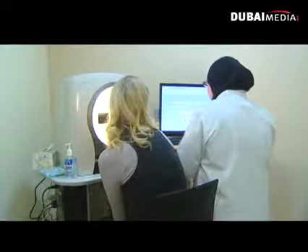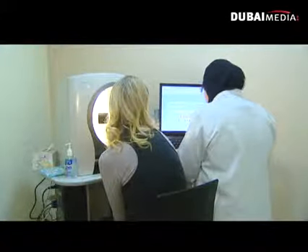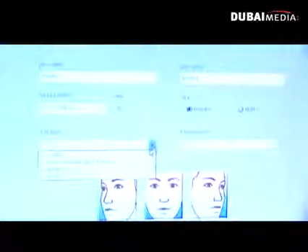Dr. Alfa Fahim from the Kaya Skin Clinic is the therapist who knows all there is to know about the latest in skincare. Can you tell me a little bit about the Aquaradiance treatment you're offering here? Aquaradiance treatment is the latest technology that really exfoliates the skin using supersonic jet technology and water.